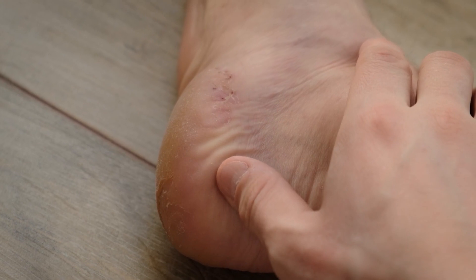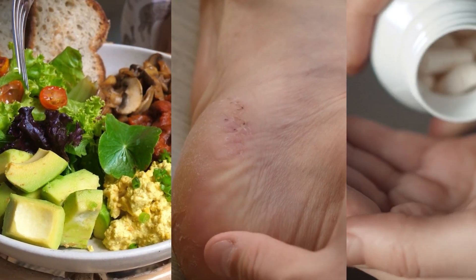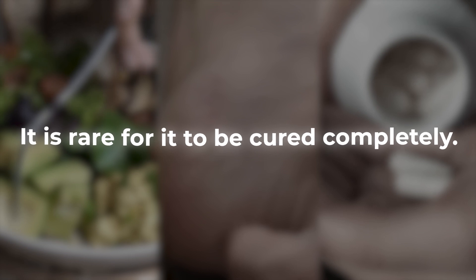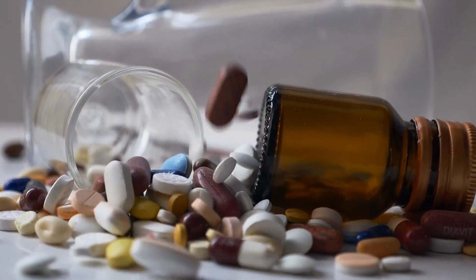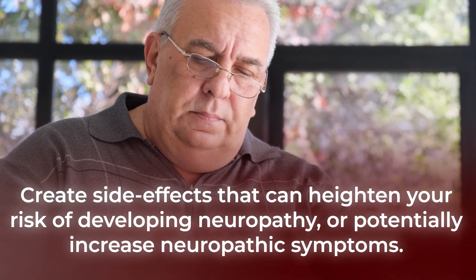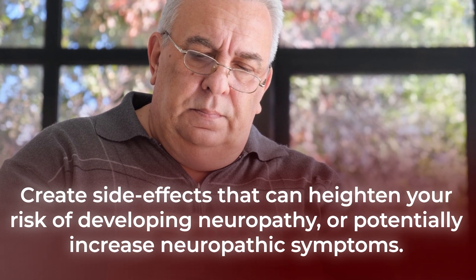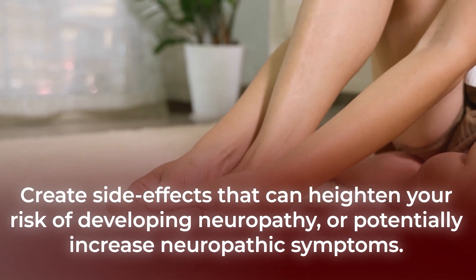Unfortunately, while peripheral diabetic neuropathy can be treated through diet and medications, it is rare for it to be cured completely. And even more unfortunately, several types of drugs, especially some that are often prescribed to diabetics, have been found to create side effects that can heighten your risk of developing neuropathy or potentially increase neuropathic symptoms.